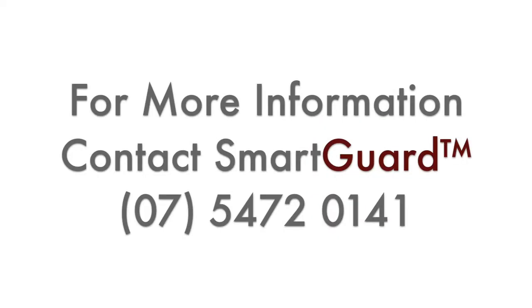For more information on the Smart Guard termite baiting protection program, call our office on 5472 0141.